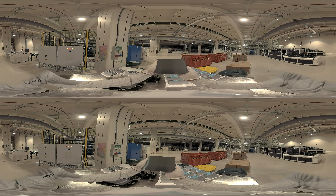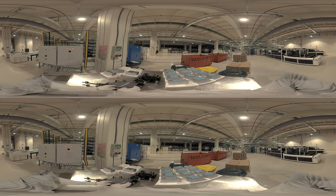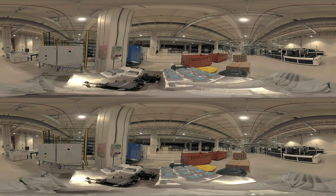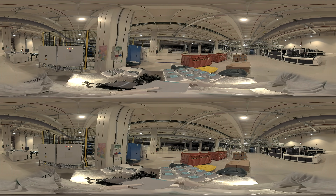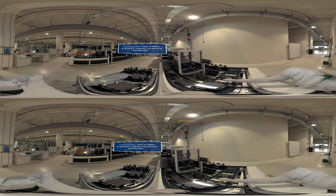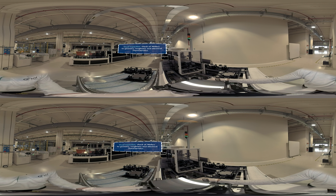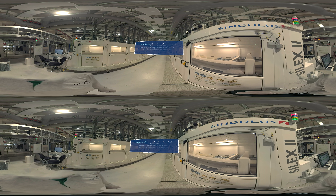Founded in 2010, the 3Sun Factory in Catania is one of the largest photovoltaic production plants in Europe. It combines research and innovation to produce next generation photovoltaic modules and opens up new horizons in clean, renewable energy production for a more sustainable and environmentally friendly world.